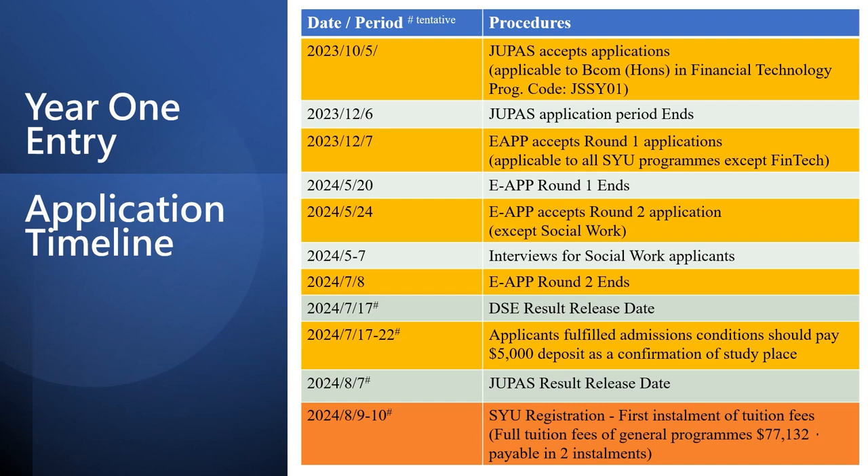Generally speaking, the admissions office will review the application within one month and issue a conditional offer to eligible DSE applicants. Students who have received the conditional offer and met the requirements can confirm their place at the university on the DSE result release day. Successful non-DSE applicants are required to confirm their place as indicated in their admissions letter.